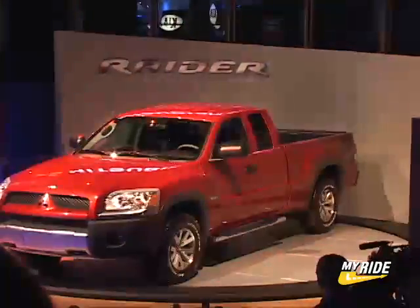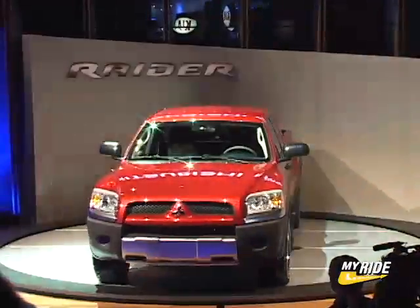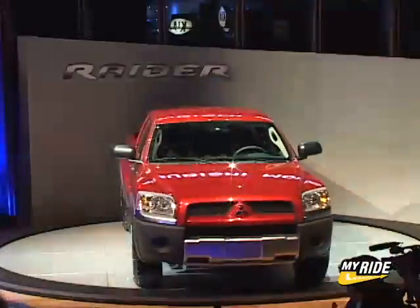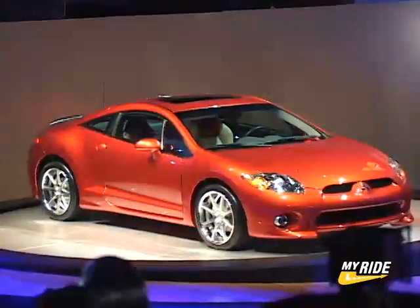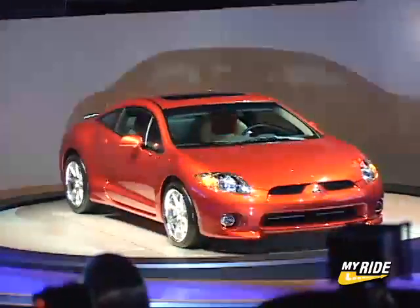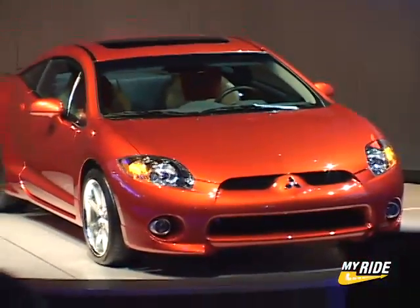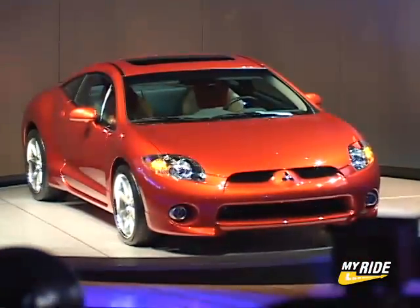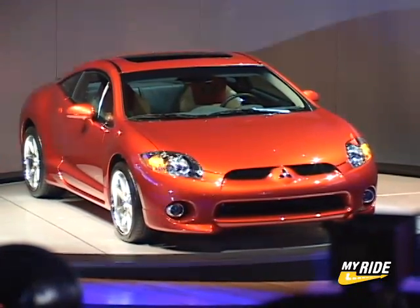Mitsubishi had two important production unveilings of their own — getting back into the truck arena with the Dodge Dakota-based Raider, with a V6 or V8 option and four-wheel drive. And on the car side, the all-new Mitsubishi Eclipse is here. With totally new styling, the 2006 Eclipse will come in GS and GT trim levels, the latter with a 260-horse V6 and plenty of eye-catching features.